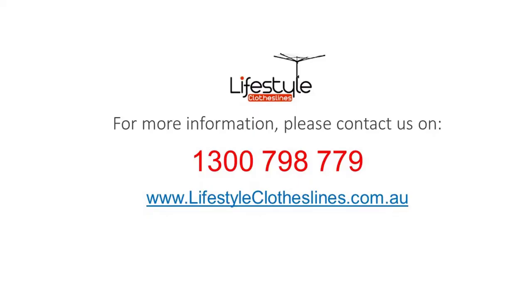For any further information, tips, or advice on finding the perfect clothesline for your Fig Tree Pocket home, please feel free to contact us today or visit us online at lifestyleclotheslines.com.au.